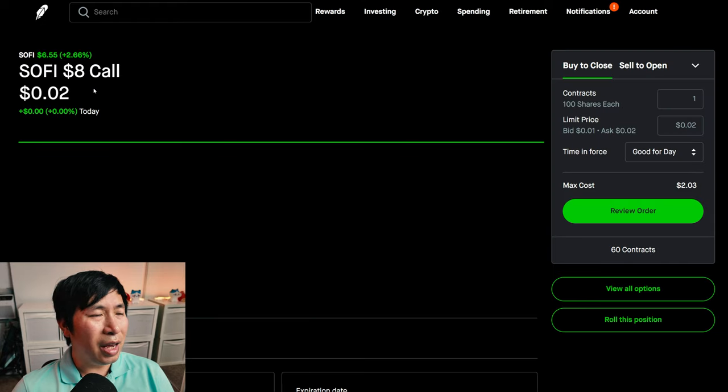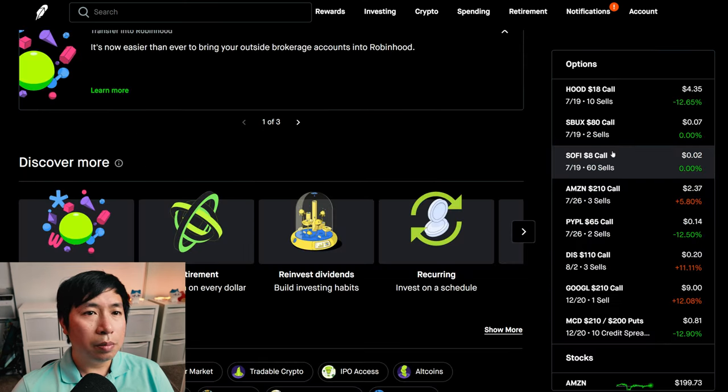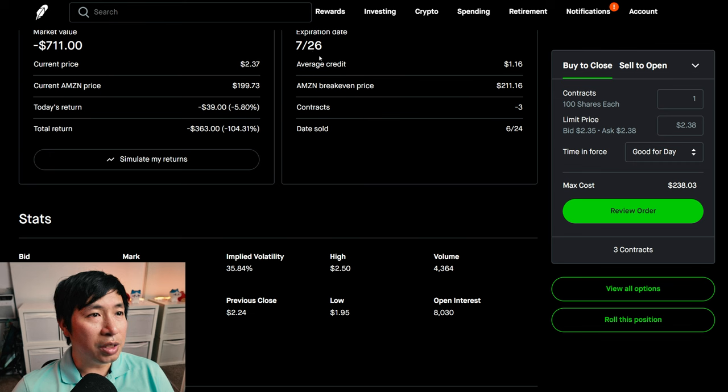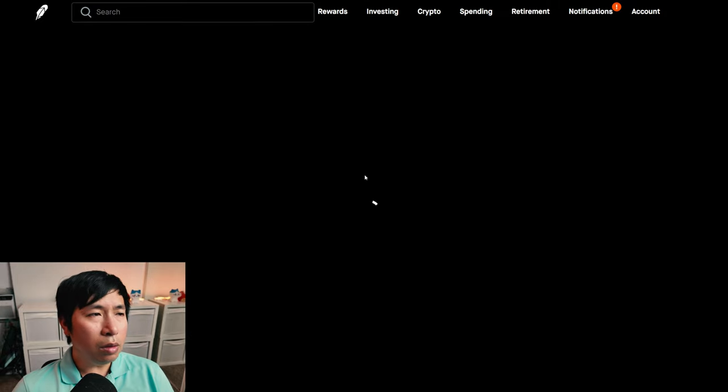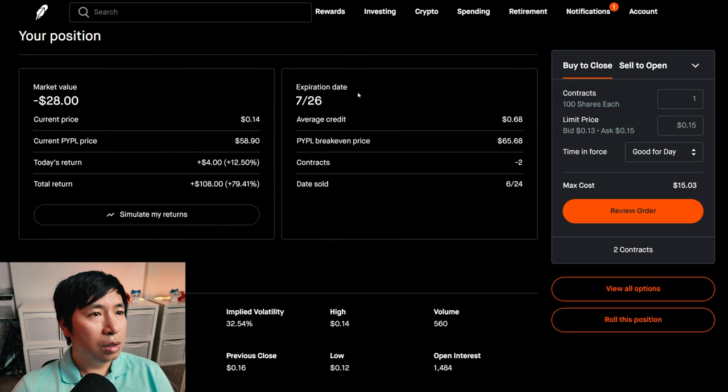I'm selling Amazon $210 covered calls. These expire July 19. My total return: $363.00. I'm selling PayPal $65 covered calls. These expire July 26. My total return: $108.00.